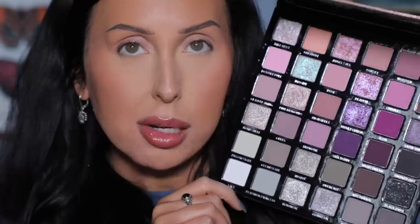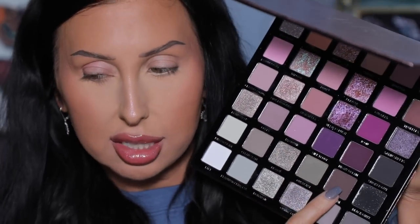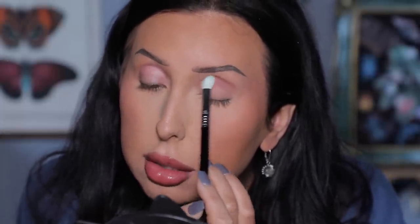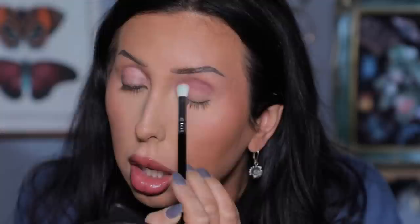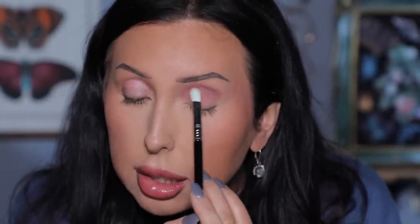Now for Look 3, I'm priming with MAC Paint Pot in Lay in Low — we used the Sigma eye primers for the previous looks, so I want to play with a different primer. I'm starting with the shade High Heels, packing it right into the socket to get the pigment down, then blending back and forth.